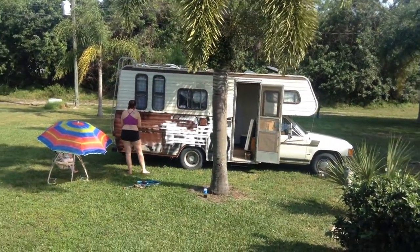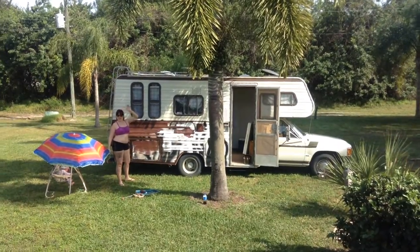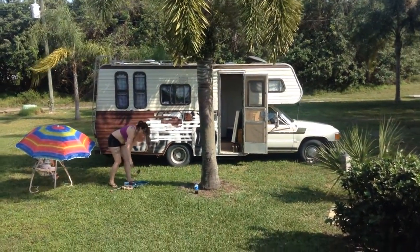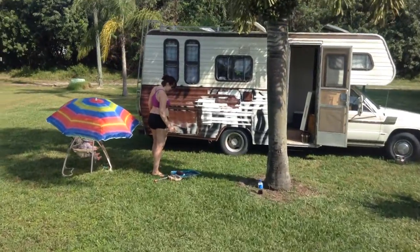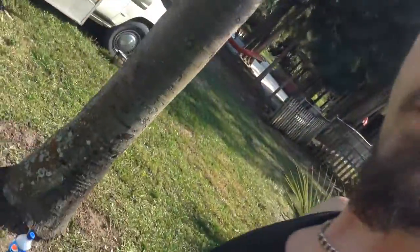Look at it — it's gonna look so good with the brown! It looks awesome, babe. All right, so that's the update — the inside's all fixed up somewhat, and I'll show you guys that later.